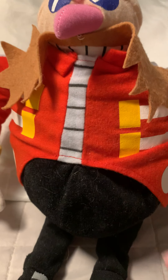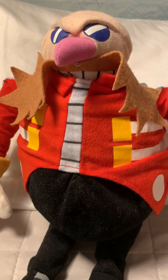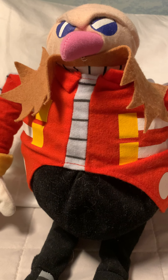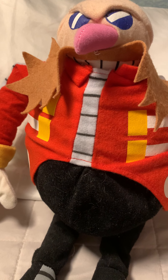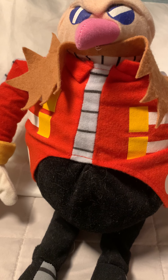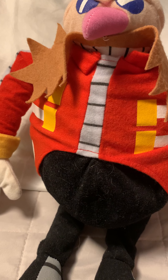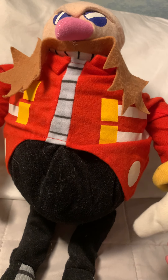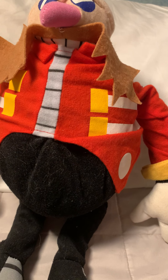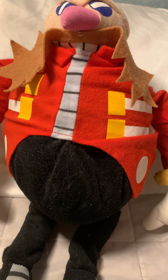I sincerely apologize that this Eggman plushie isn't as tidy as I would like, but since I have pets — I have three of them — I don't know how I'm supposed to tidy up and clean this plush without damaging it, because of the weird beans and like his whole body. Some assistance in the comments as to how to clean this plush would be greatly appreciated.